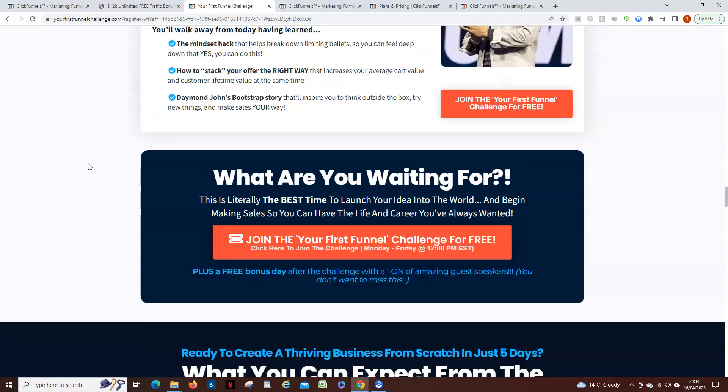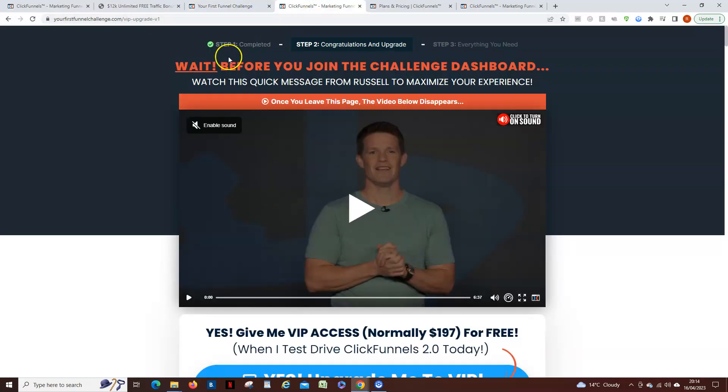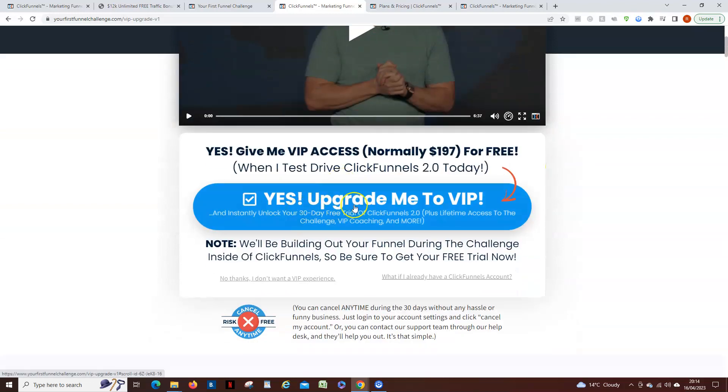Once you go through the funnel, you are taken to a page which explains a lot more about what you're going to get, which is quite considerable. The first thing this page does is ask you if you want to upgrade to VIP, and my advice is absolutely upgrade to VIP.